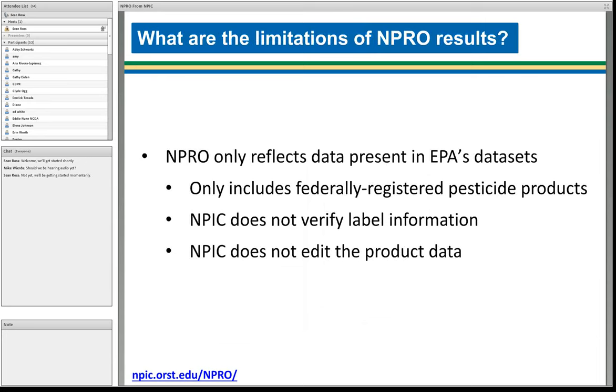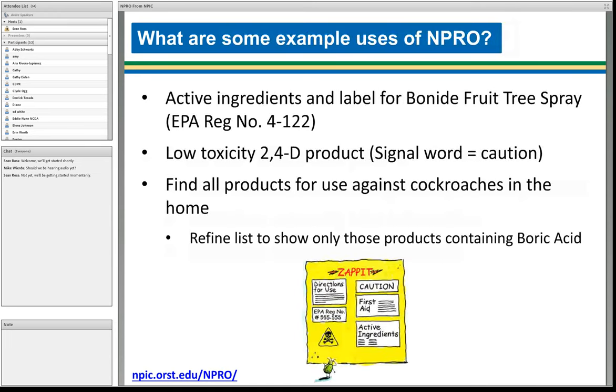We want to be upfront about some limitations. We only reflect the data that is presented to us — federally registered products. We do not verify any information and we do not edit the data at all. We are just making it available in a usable, easy-to-use format. I'll give it back to Amy to show some examples.